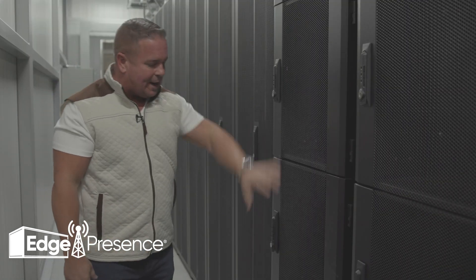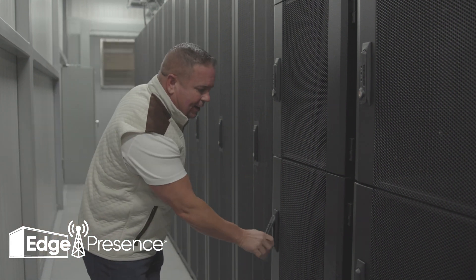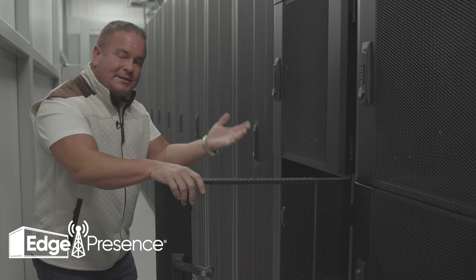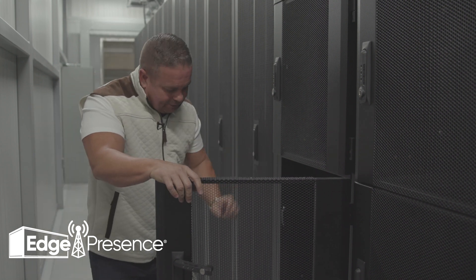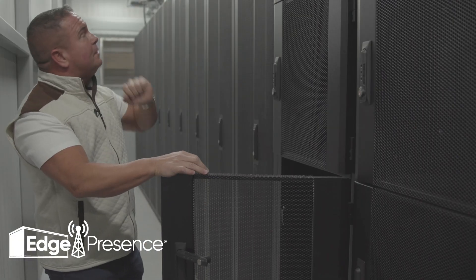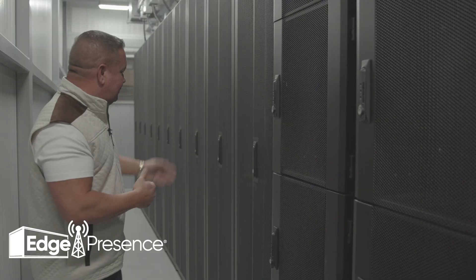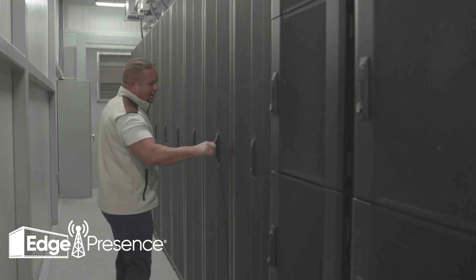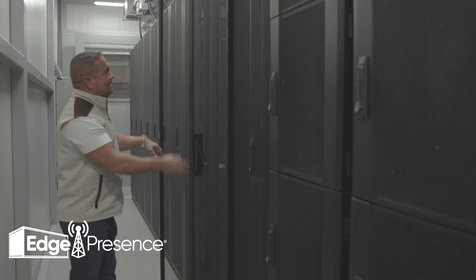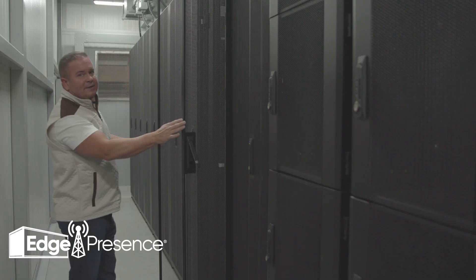We have quarter cabinets and full cabinets for enterprise customers. In a quarter cabinet, customers have 10U of access, their own PDU, and their own UPS system that's N+1, which feeds up to the busway. A full cabinet has both A and B PDUs inside its own UPS, also N+1, feeding up to the busway.